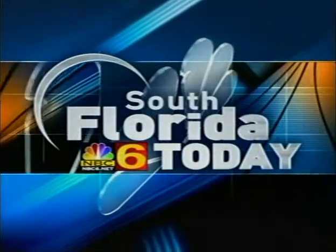This is NBC6 South Florida Today. When it comes to interior design, one of the things that often gets overlooked in our homes is our windows. But if you're looking for a way to dramatically change the look of a room, the windows are really the place to start. And joining me now is designer Michael Ceruski.